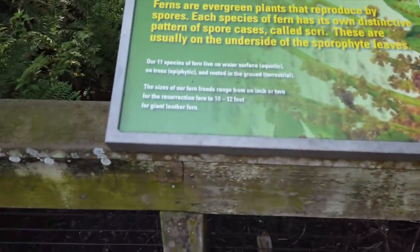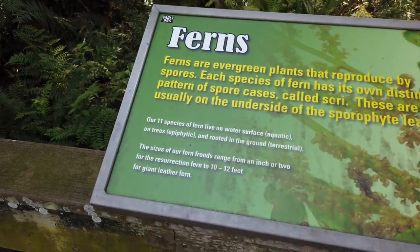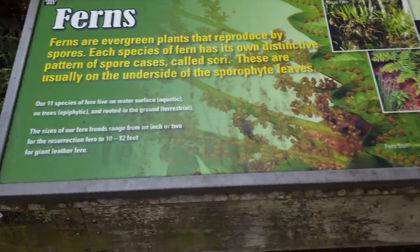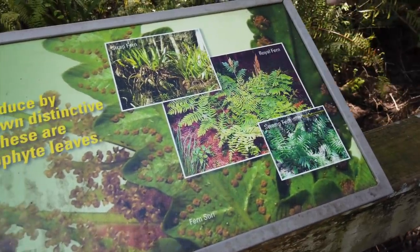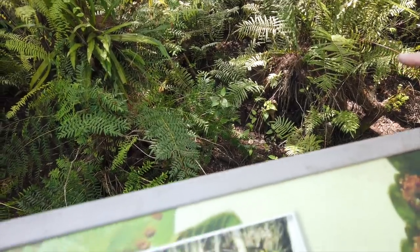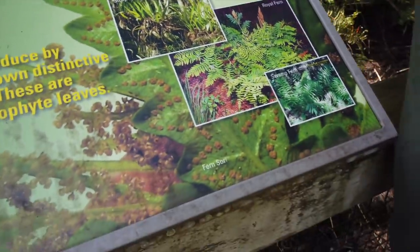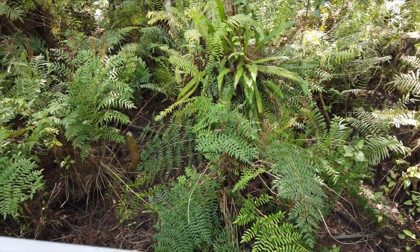As was pointed out, there are a number of different kinds of ferns. These are the main ones: you've got the royal fern, which is the giant one; the swamp fern; and then the strap fern, which is the long-leaf one that looks just like the orchid.